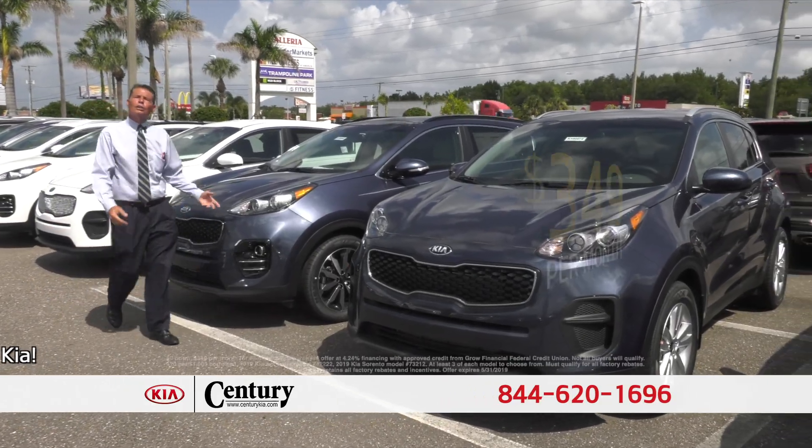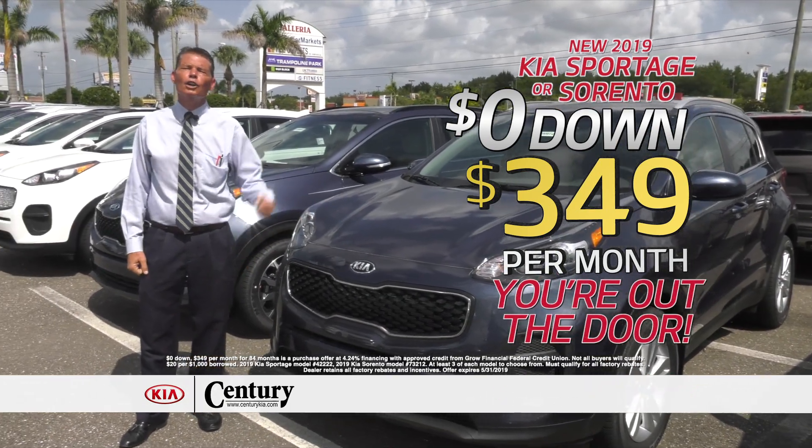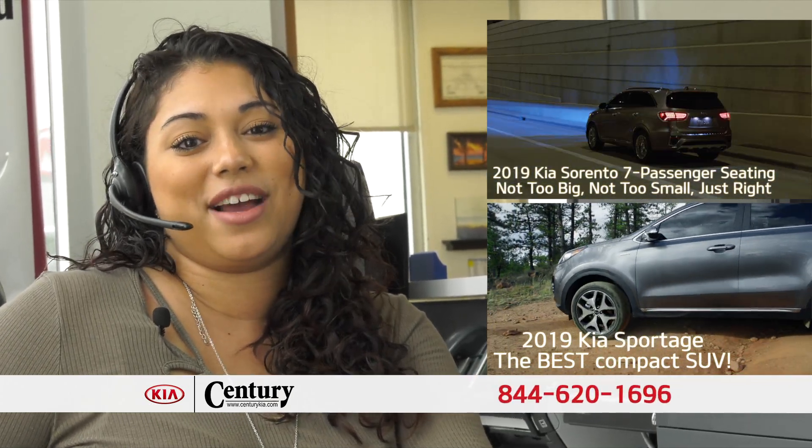No games, no gimmicks, no circus clowns. Come into Century Kia this month — just $3.49 a month and you're out the door. And it's your choice: a Kia Sportage or a Kia Sorento. No money down, $3.49 a month, and you're out the door.